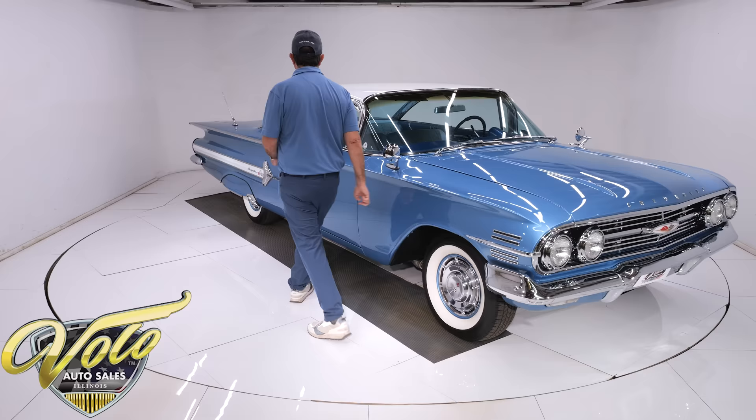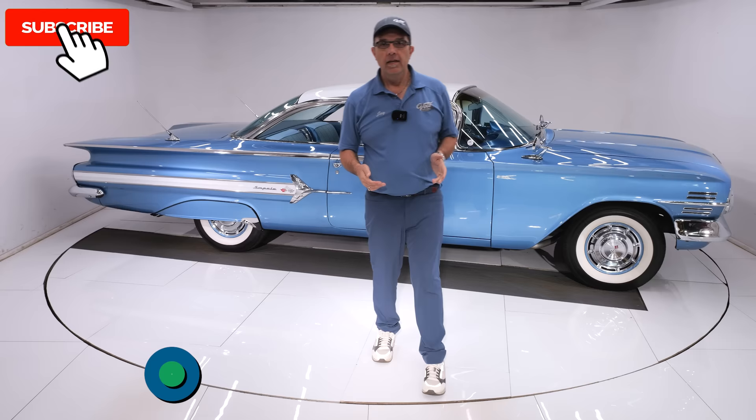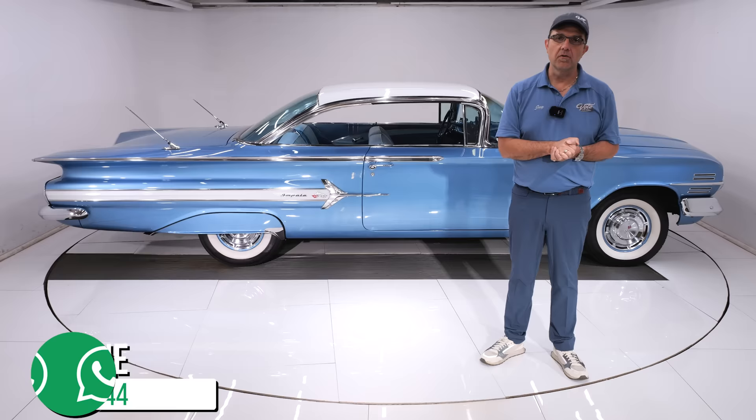Go to volocars.com — that's where you can talk to the salesmen. They'll help answer your questions, and they can get this delivered to your door. They can help you finance it at volocars.com. Really hope you're enjoying the videos. Subscribe and click the bell icon so you're notified when the next one's posted. Thanks for watching.